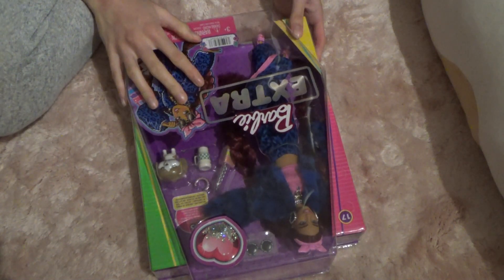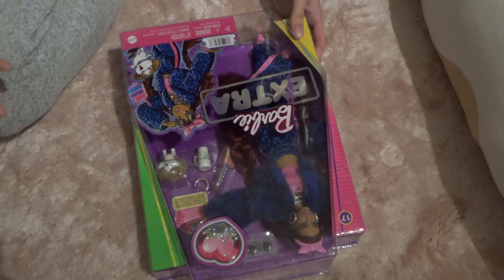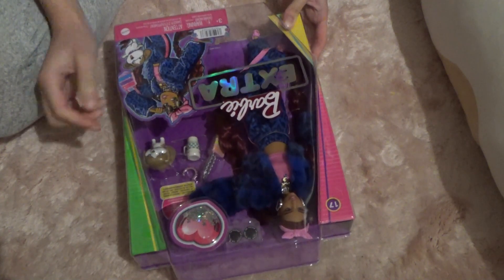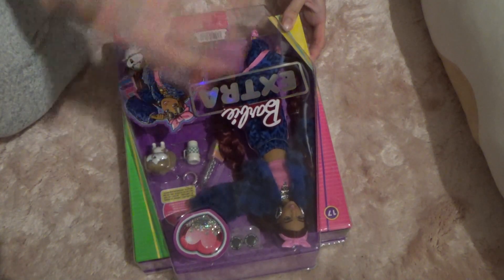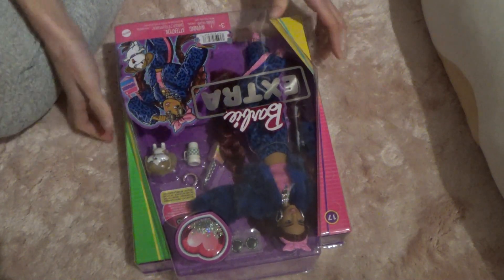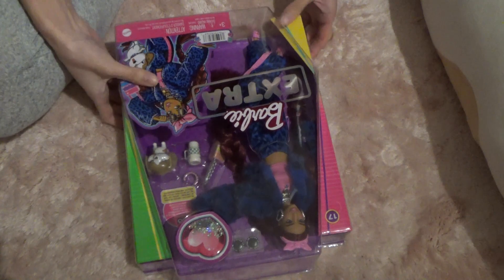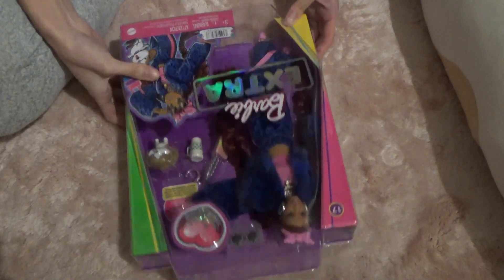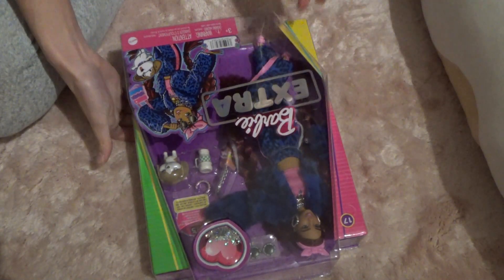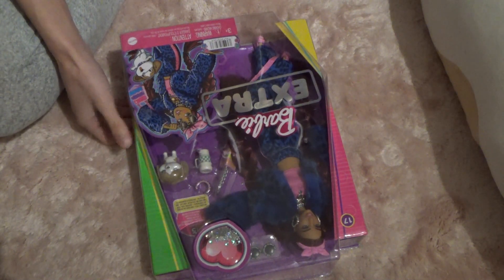When I first saw this doll online — when the leaked pictures started going out — I didn't really like it that much because of the animal prints and the fact that she's in dark blue, which I don't really like. I also don't really like animal print, but for some reason something kind of changed and now I absolutely love her. I think it's also because it has a combination with pink and it's done in such a fancy way.